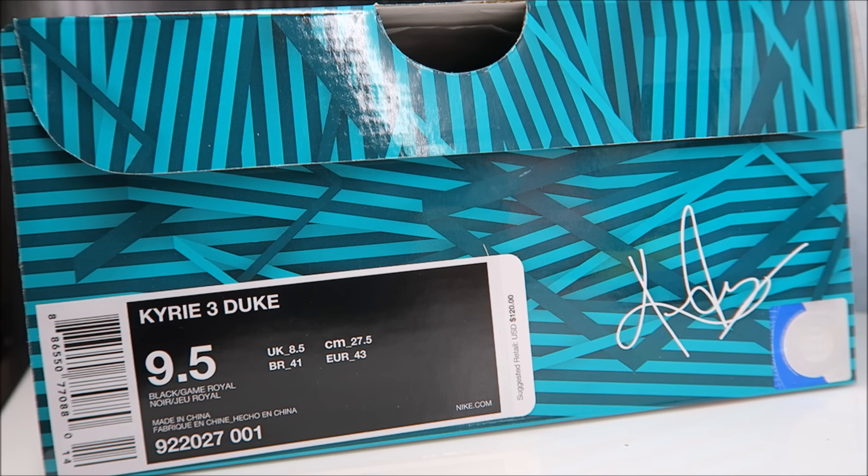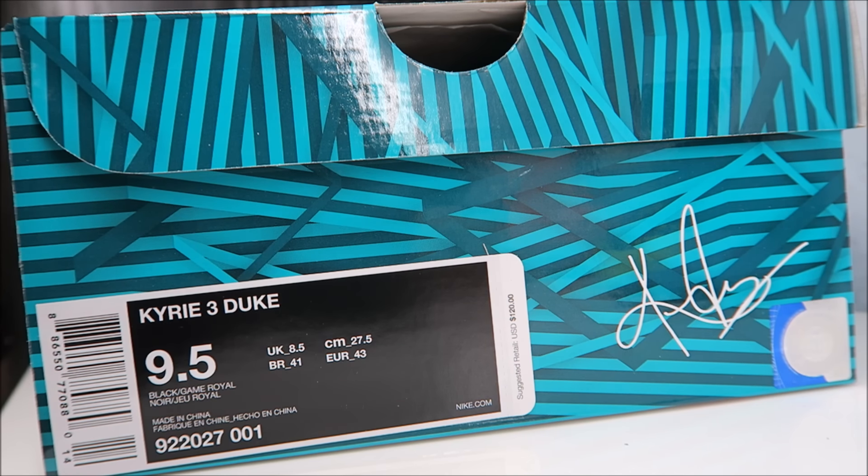Sneaker addicts, what up, it's your boy DJ Delz back with a brand new episode. Hit that thumbs up button — I'm aiming to get 500 likes on this vid. We got the Duke edition of the Kairi Threes.